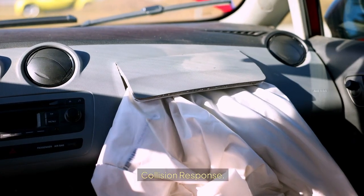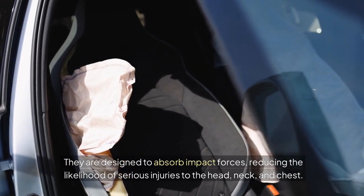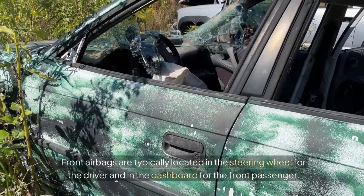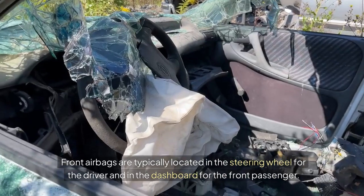Collision response: front airbags are designed to absorb impact forces, reducing the likelihood of serious injuries to the head, neck, and chest. Placement: front airbags are typically located in the steering wheel for the driver and in the dashboard for the front passenger.